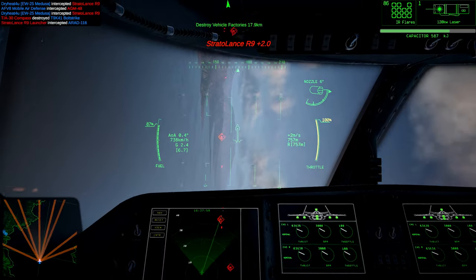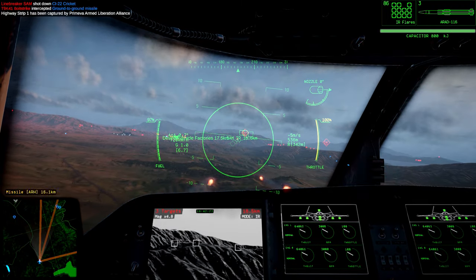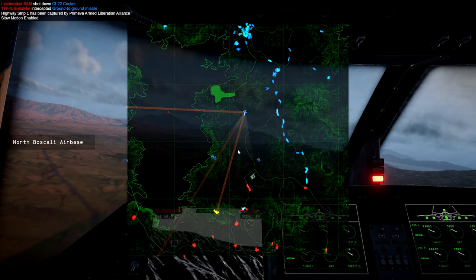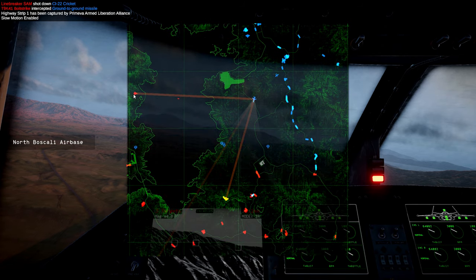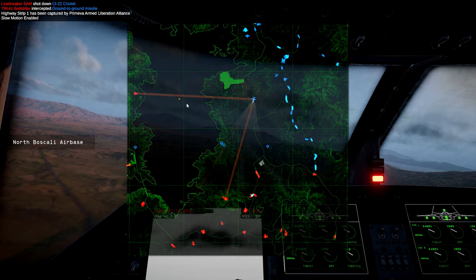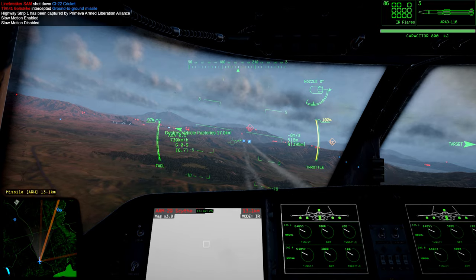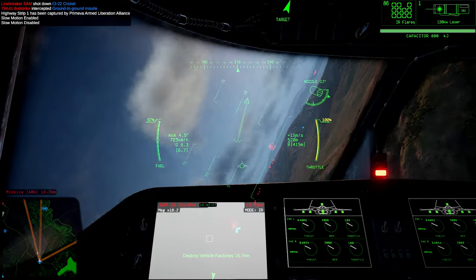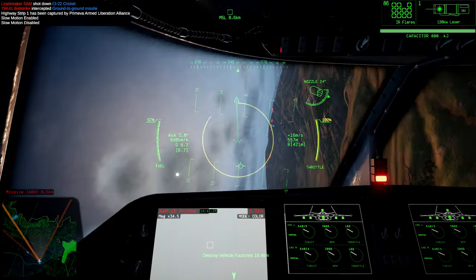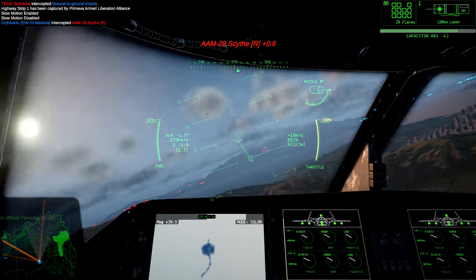I found success eliminating clusters of three Stratolance missiles at ranges between 5 and 10 kilometers with a full capacitor charge. Capacitor power output falls off significantly when drained below 50% of its capacity, meaning that laser damage is reduced when fired for extended periods of time to such an extent that the laser can become ineffective at all ranges when the capacitor pool is drained below 25%.